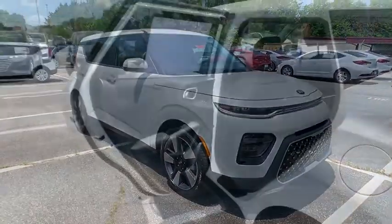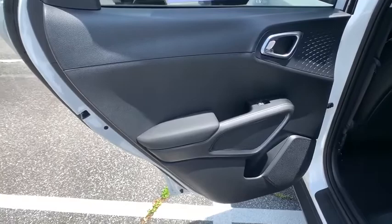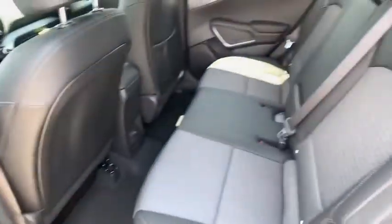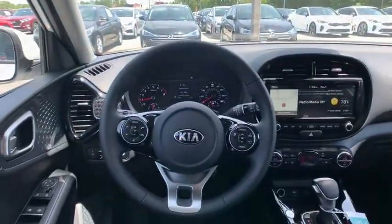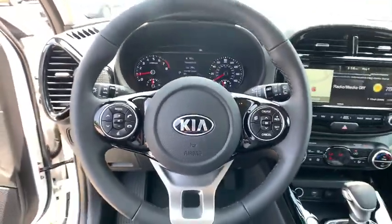Leather-wrapped steering wheel, Bluetooth, power steering, adjustable steering wheel, keyless start, aluminum wheels, four-wheel disc brakes, cruise control, climate control, AM-FM stereo radio. Your new ride is just a phone call away.